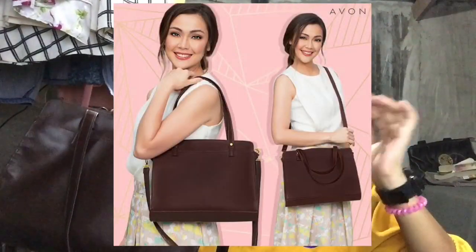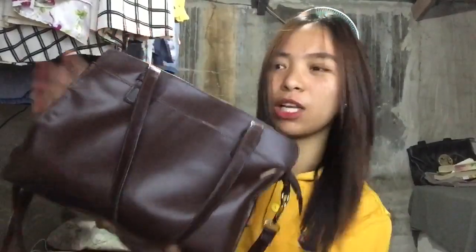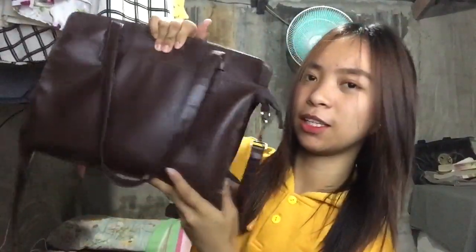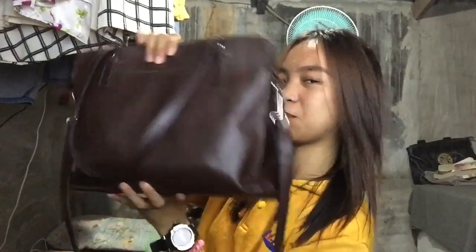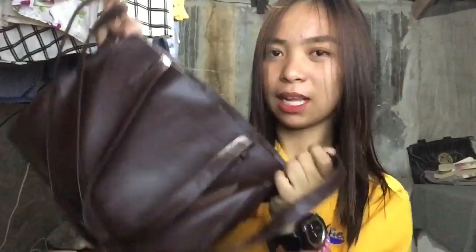So, this is my bag. It is the Avon Fashions Jody Santamaria's Collection — the Avon Brienne Brown Bag, if I'm not mistaken. You can find it at the last pages of the Avon brochure. It's 599 pesos. I think I've had this for about one year now since I got it from Avon. It is color brown — it's so classy. The size is convenient; it's not too big, which suits me since I'm small.